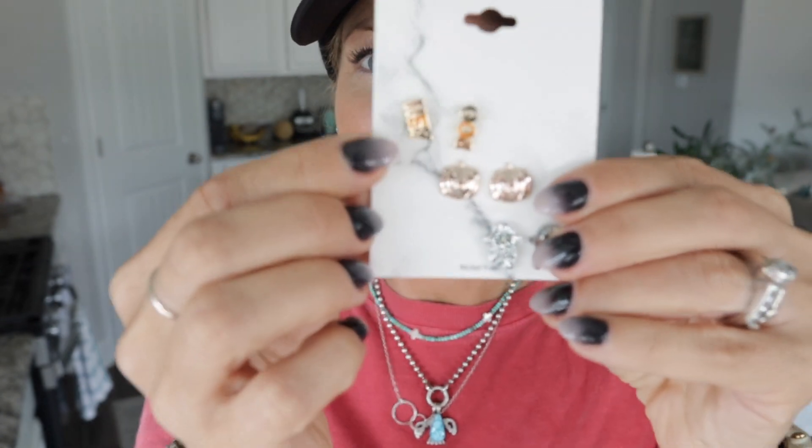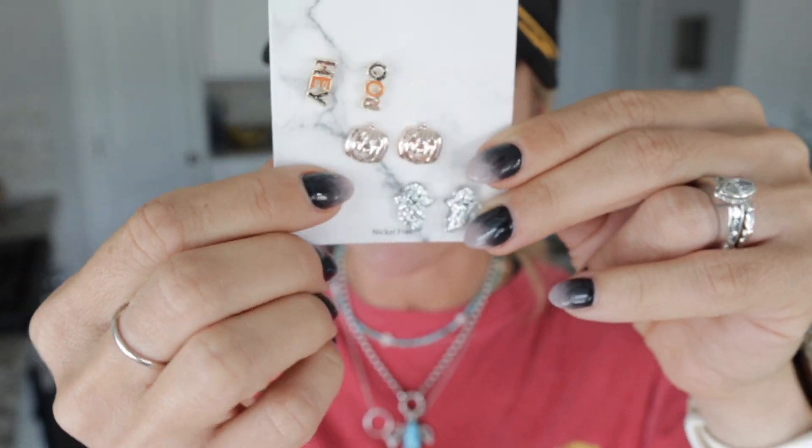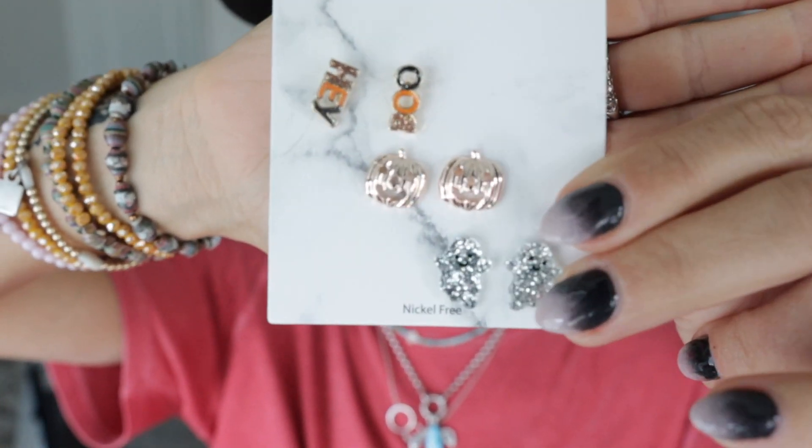Then the boys thought I needed these too. One says 'Hey' and the other one says 'Boo' — so, hey boo! And then we got little pumpkin studs with a tiny ghost at the bottom. I think I'm set up and ready to go for Halloween earrings.